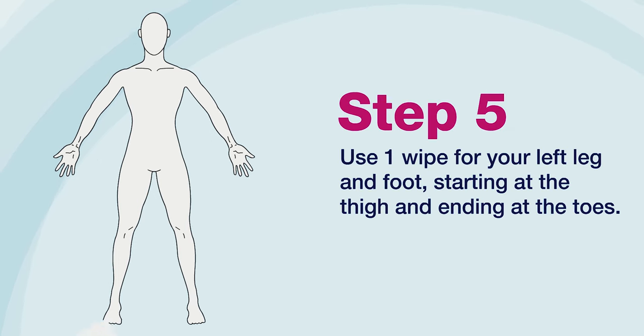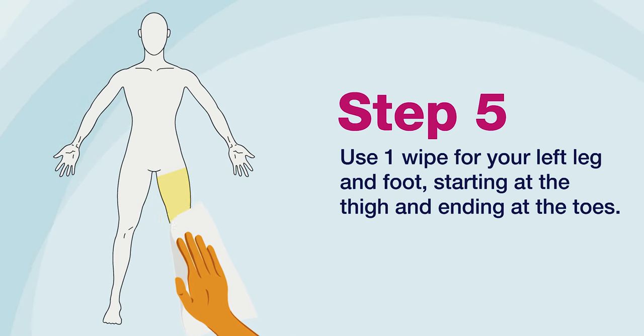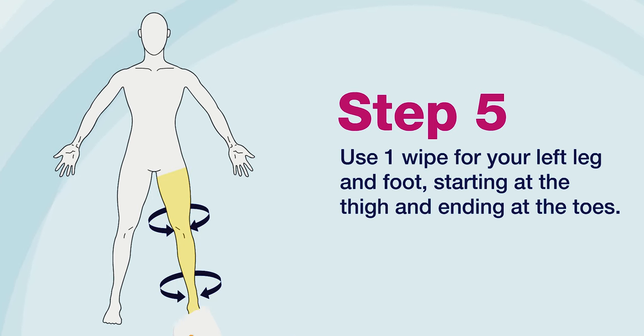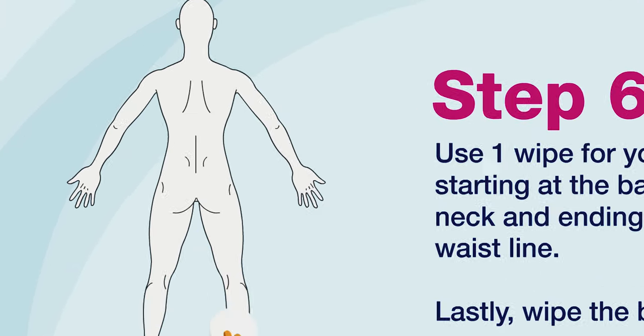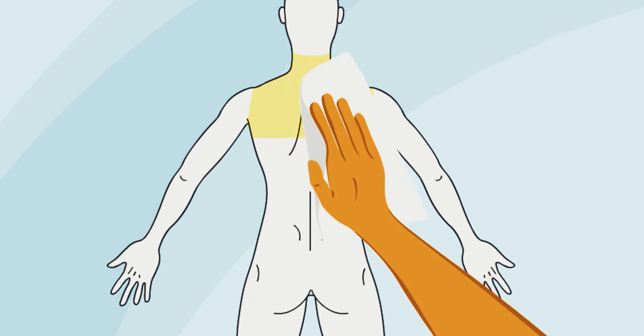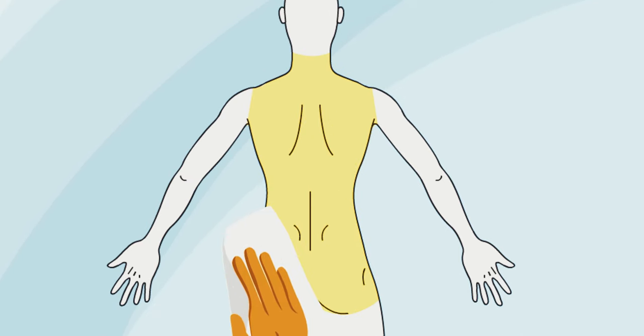Step 5: Use one wipe for your left leg and foot, starting at the thigh and ending at the toes. Be sure to include the entire circumference of your leg and foot. Step 6: Use one wipe for your back, starting at the base of your neck and ending at your waistline. Lastly, wipe the buttocks.